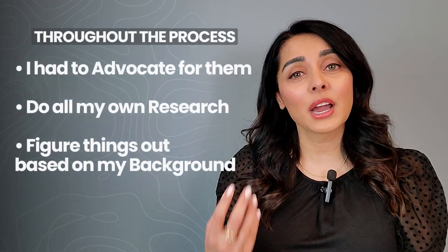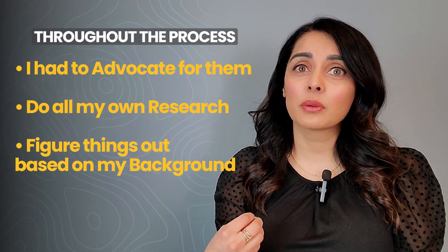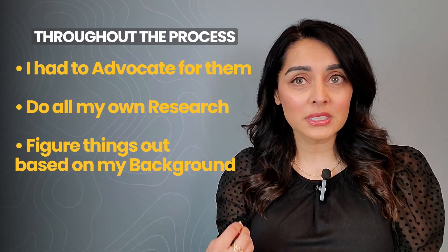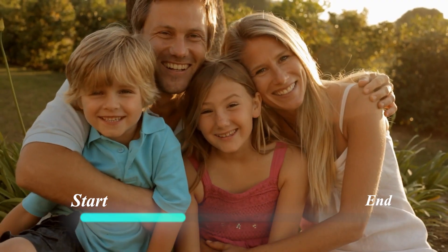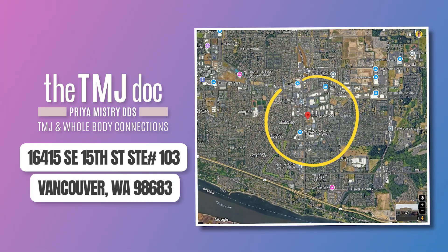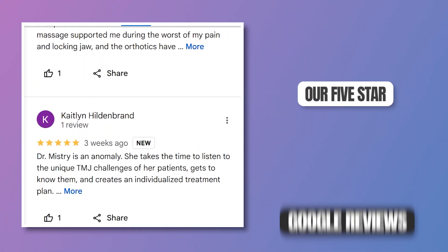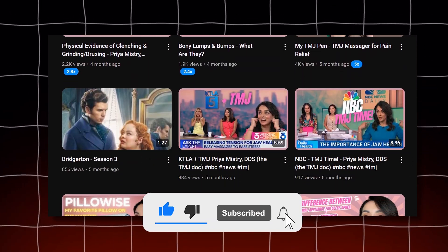This has been quite a journey for both my sweet children. Throughout this entire process, I've had to advocate for them, do all my own research, and figure things out based on my background as a general dentist and my unique knowledge as a TMJ dentist. If you have children, I highly recommend watching this video in its entirety because what my children have gone through is incredibly common and often unrecognized and undiagnosed. For those of you who don't know me, my name is Priya Mistry, and I'm a general dentist with a practice in Vancouver, Washington, where we are dedicated to taking care of those with TMJ disorder. Please subscribe to this channel to be notified when new videos come out.